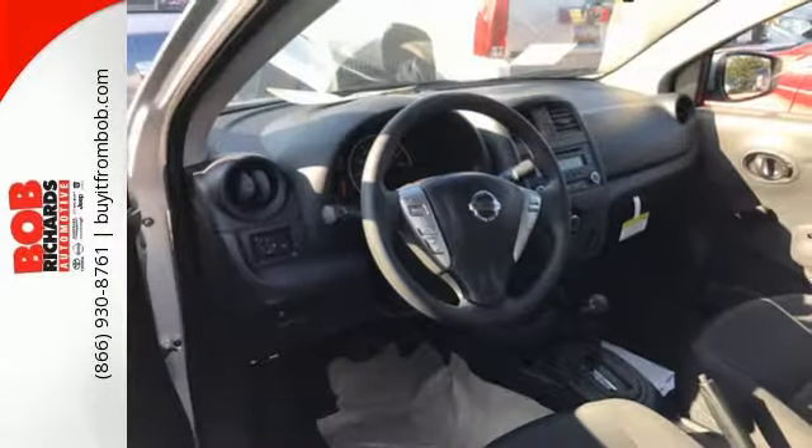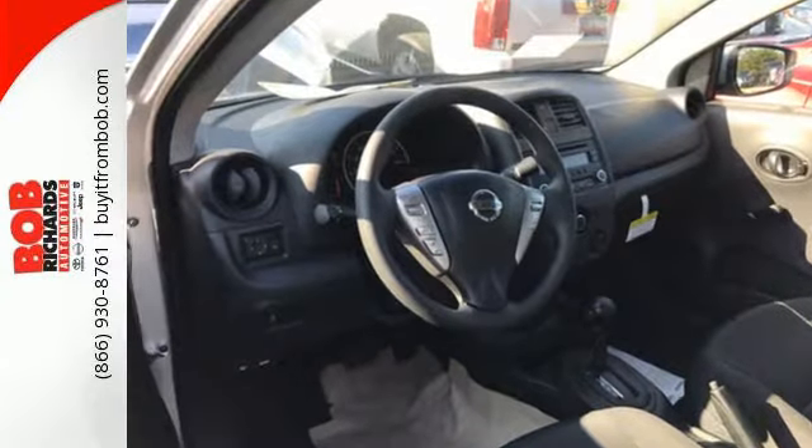You won't have to choose between space and economy with this Nissan. Come in for a test drive today.